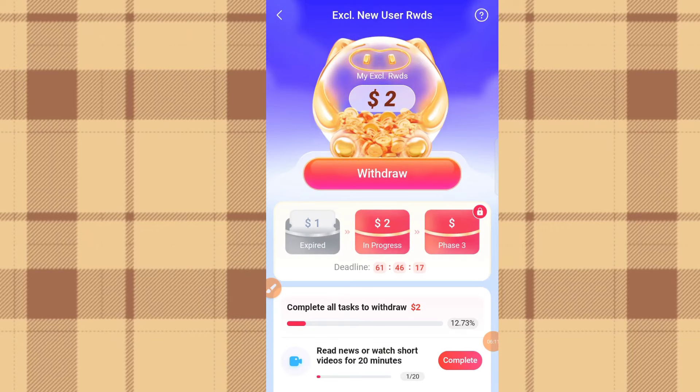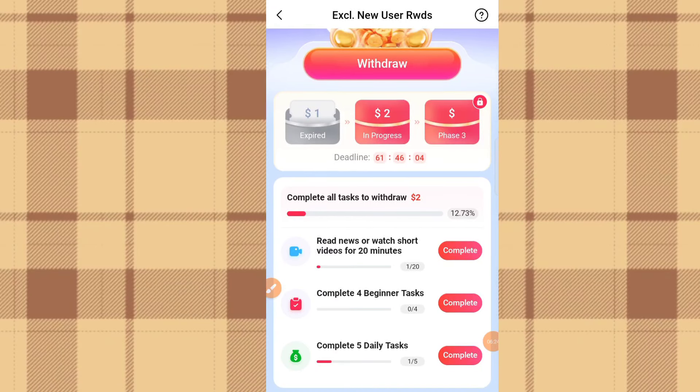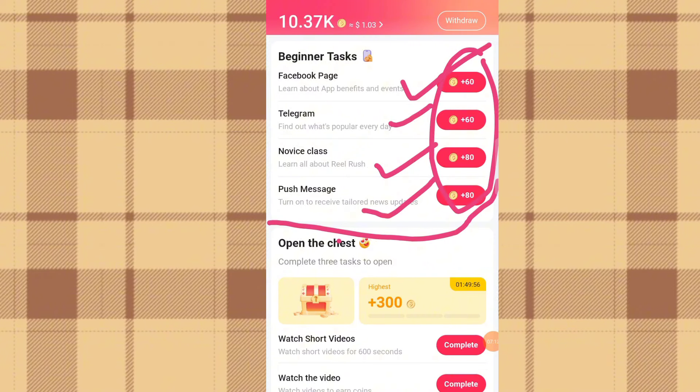Let's click on the new user bonus. It says you can withdraw two dollars if you complete all tasks. The first task says read news or watch short videos for 20 minutes. The next says complete the beginner tasks — these include learning about app benefits and events, going to their Facebook and Telegram pages, and turning on push notifications to receive tailored news updates. Complete these four tasks and you'll receive coins in return, then head back to collect the rewards.